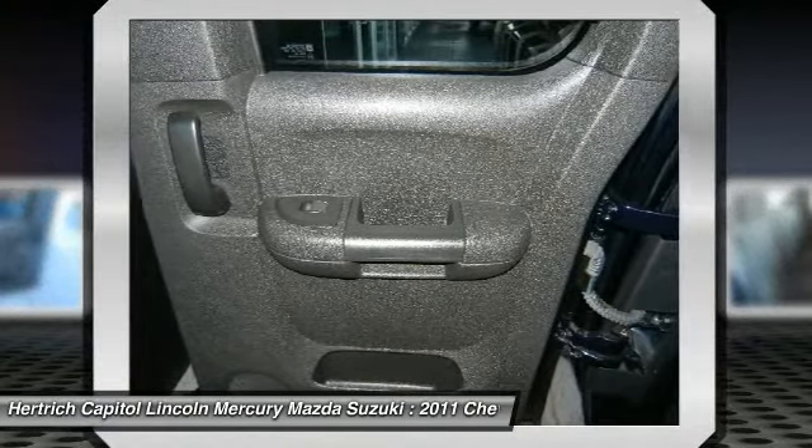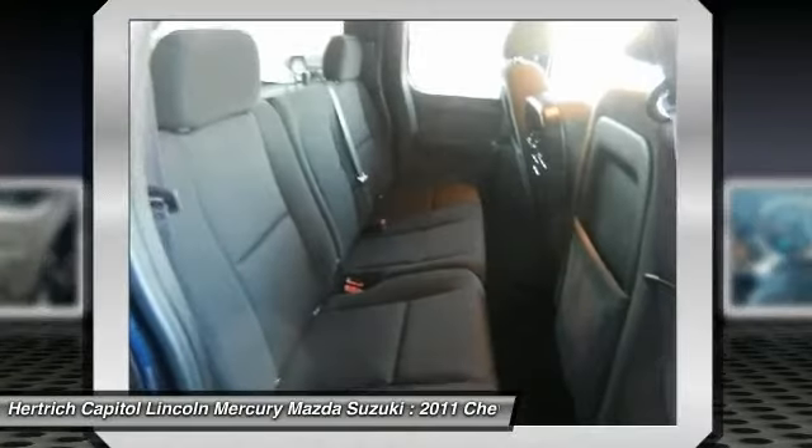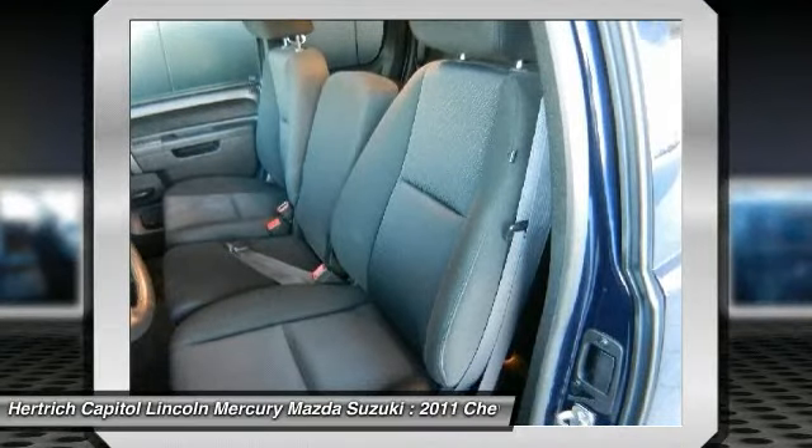A tire pressure monitoring system not applied to spare tire, an illuminated entry feature, and back-lit instrument panel switches with interior dome and reading lights and power door locks.